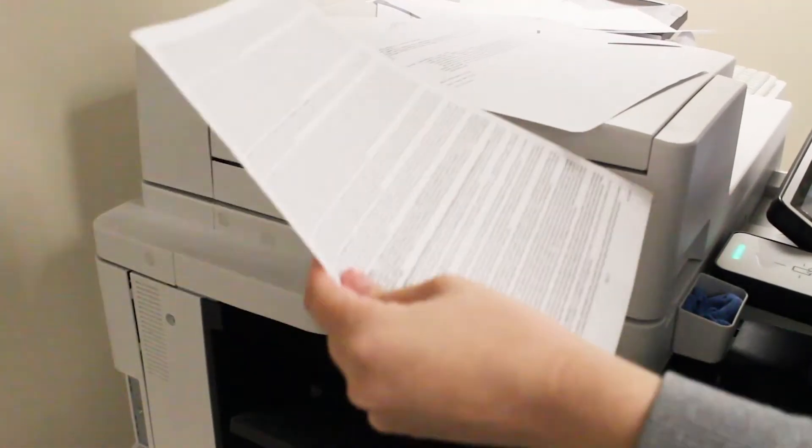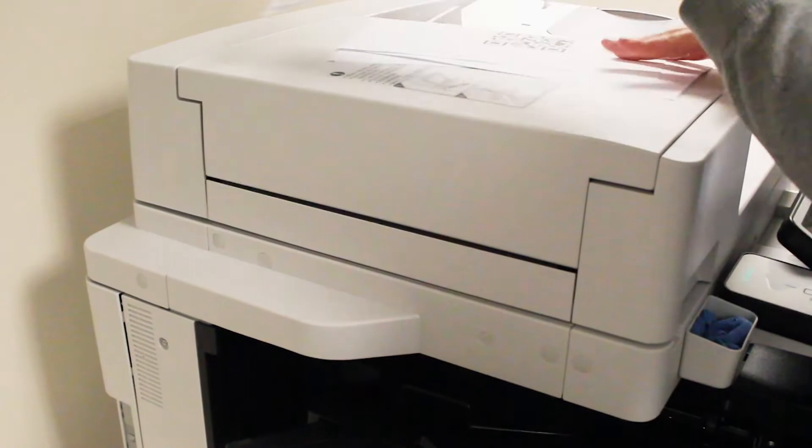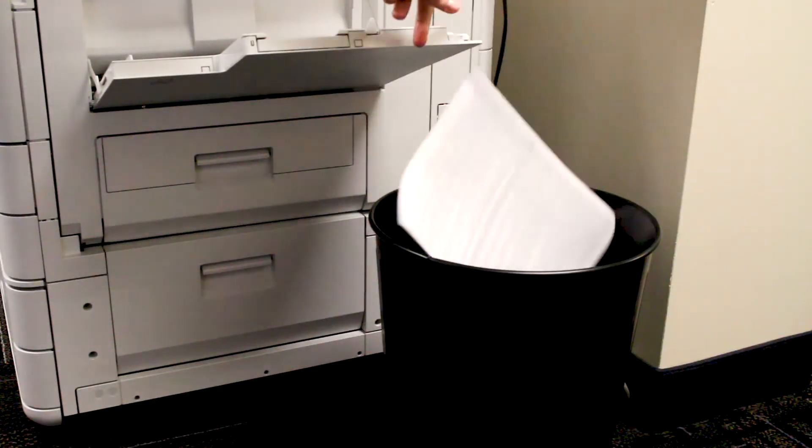We did have, as many companies do, a problem with wasteful printing, and also with multiple print jobs going at the same time. It wasn't very efficient when they're going through hundreds of pages of reports and then there's another print job that slipped in there from someone else, and possibly sensitive documents being tossed in the recycle bin for anyone to see.